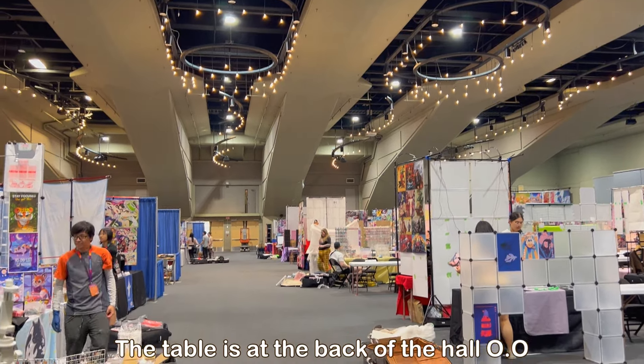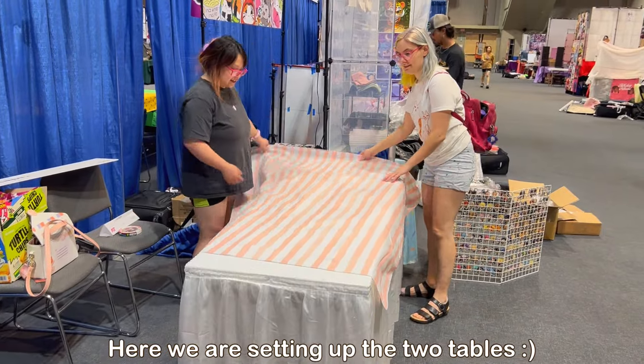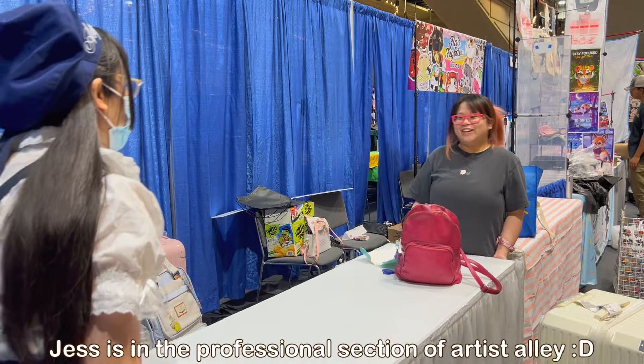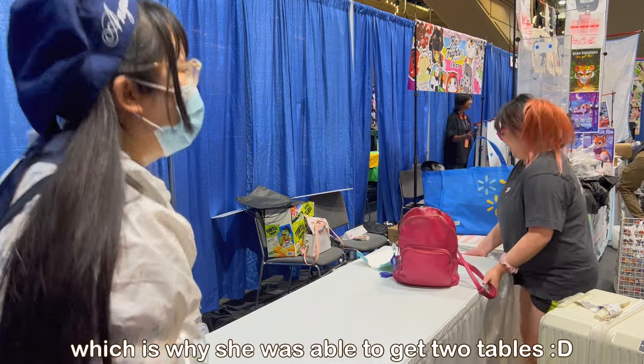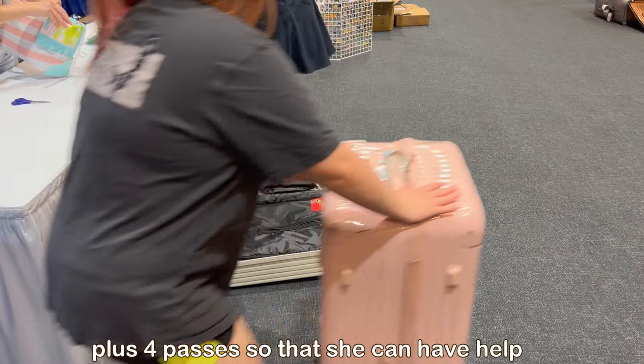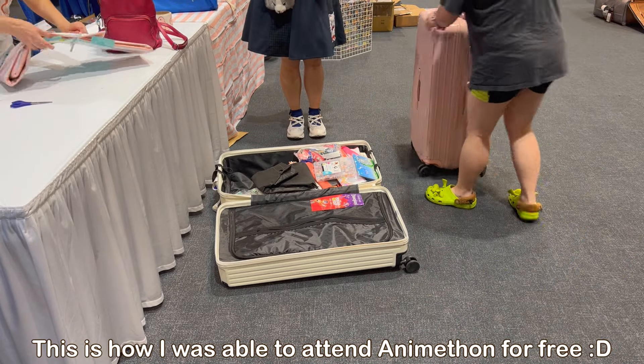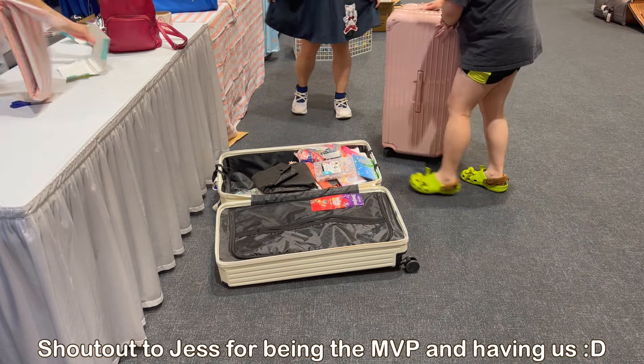The exhibitors hall is quite big and is able to hold a lot. I felt like Artist Alley this year was quite dense and there were a lot of good artists there. Since we arrived around 6:30, we only had until 8 o'clock to finish setting up. We weren't able to finish setting up but we did have some fun conversations along the way. I did keep some of that in so please feel free to enjoy.